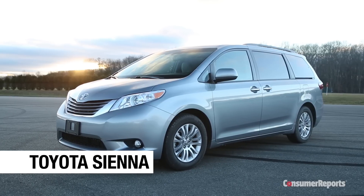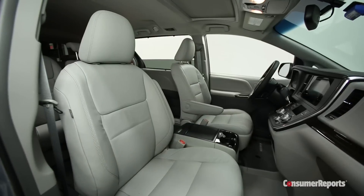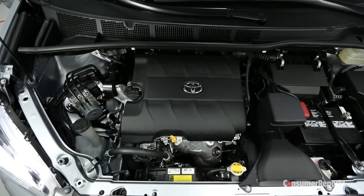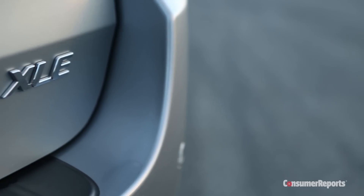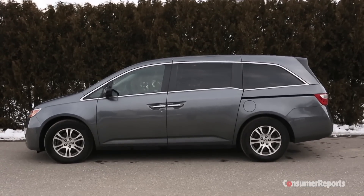Our top minivan choice is the Toyota Sienna. It has all of the functionality you'd expect, with versatile seating for up to eight and an energetic V6. Available all-wheel drive makes it an SUV alternative, and it is more reliable than the Honda Odyssey.